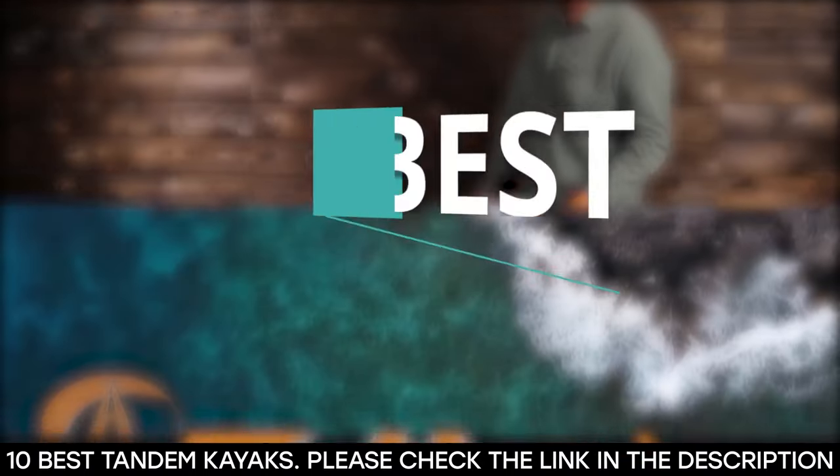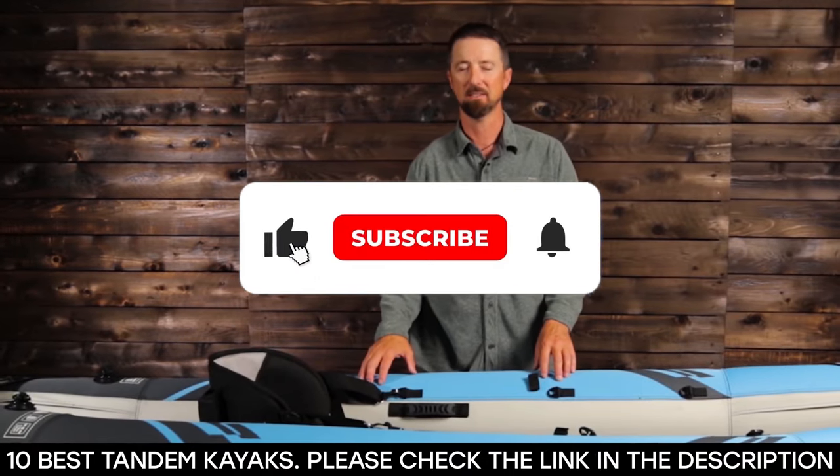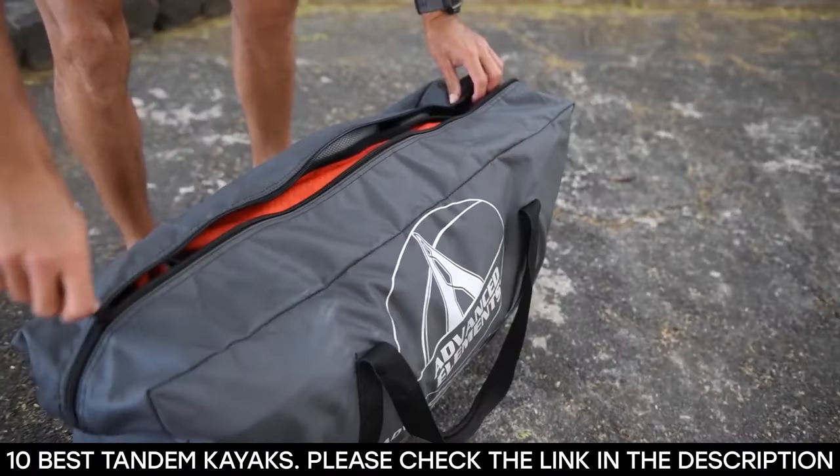And there you have it, 10 of the best tandem kayaks. Tell us which one of these kayaks you've used and which one you'd be getting. Thanks for watching this video until the end — see you next time.